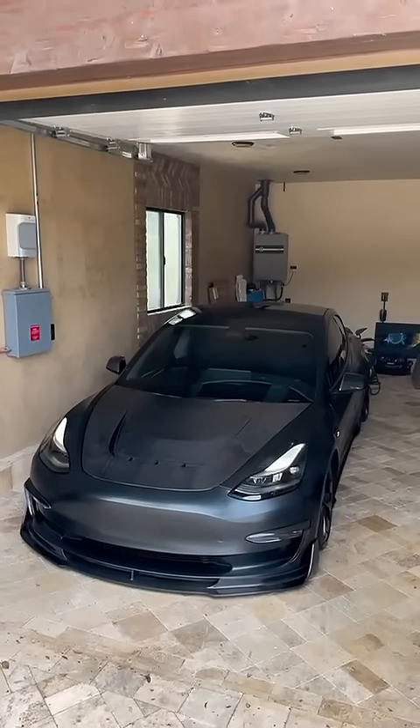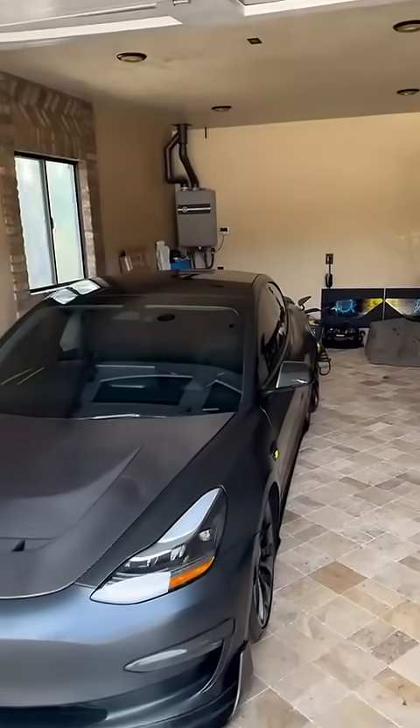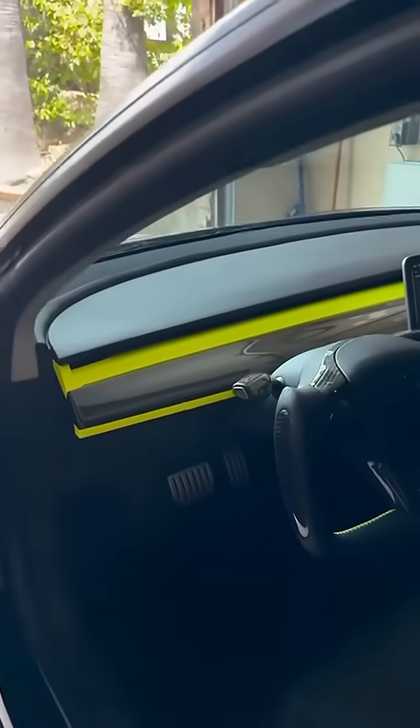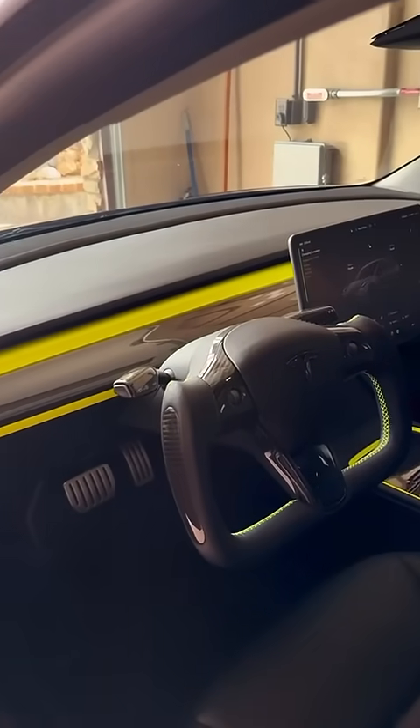And Gigawatt, my custom Model 3, needs some changes on the interior. Now when we go inside, you can see there's a lot of carbon accents, the yoke steering wheel and all the neon green. But the seats — that my friends is going to change.